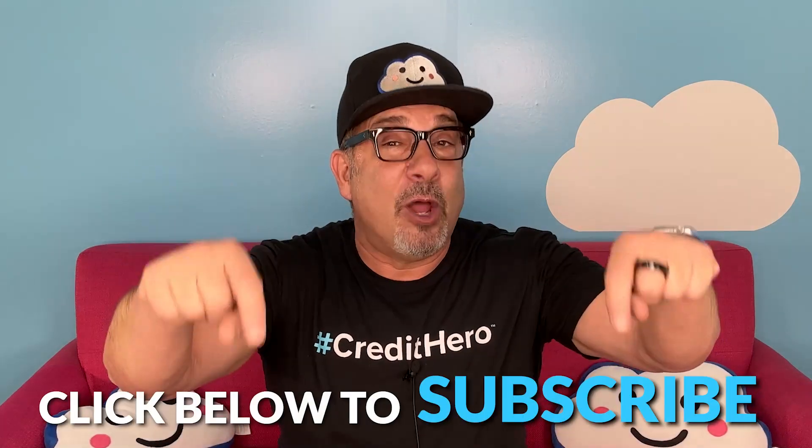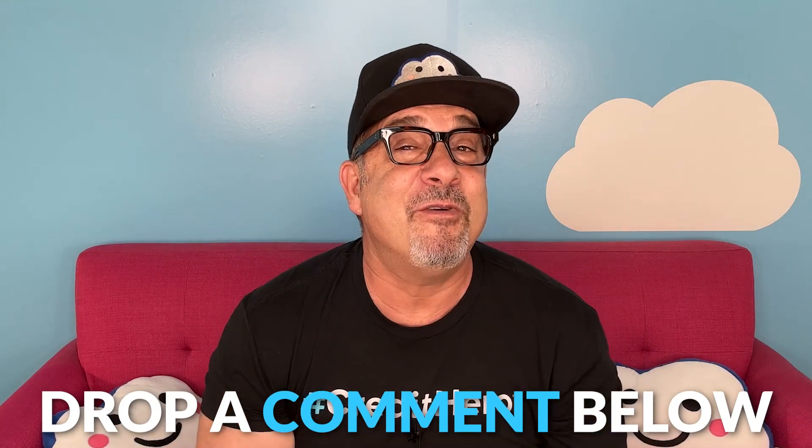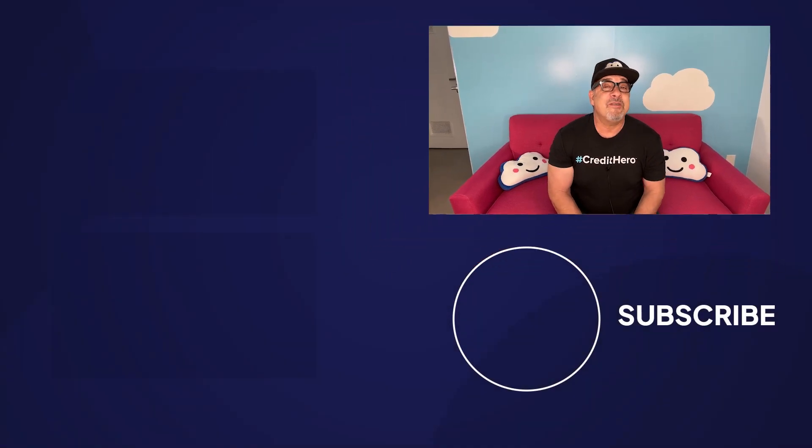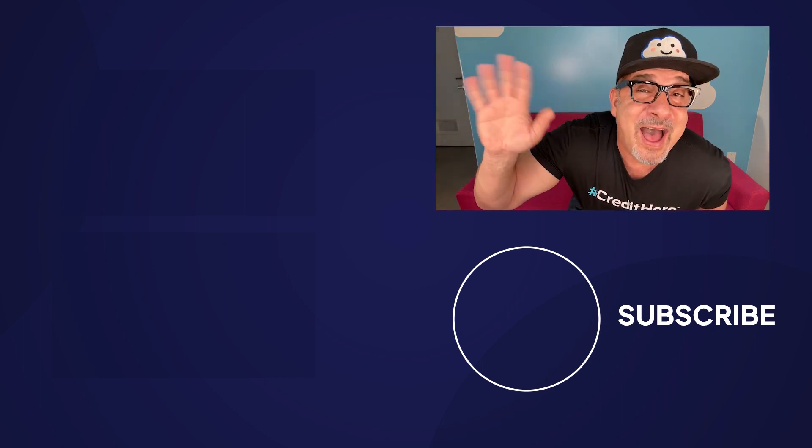If you're finding value in the things I share on this podcast, click below to subscribe and follow. Also give me a five-star review or share the show and help me change more lives. If you'd like to read the show notes, they're posted on my blog. If you have a question or comment, drop it down below because I read each and every one of them — I would love to hear from you. If you want to learn more top secret credit repair disputing strategies, check out my interview with Bruce Politano. Take care, credit hero, and keep changing lives!